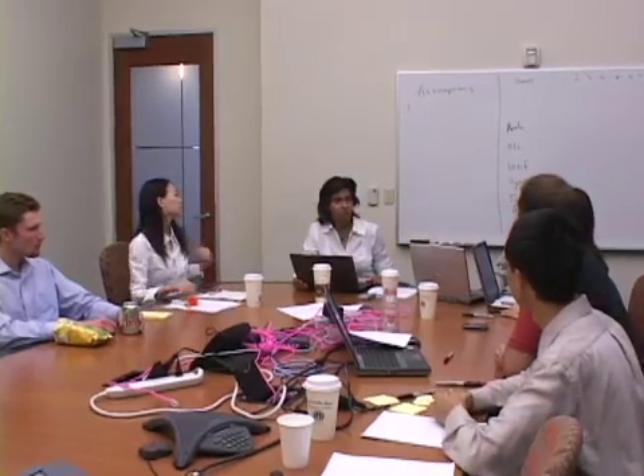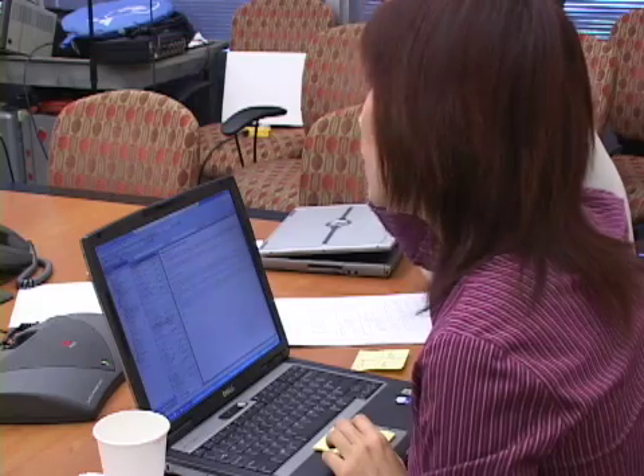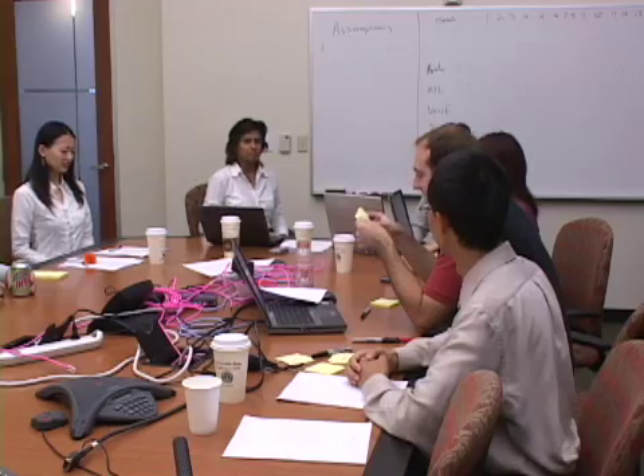Okay guys, we're here to work out the schedule for the T-1000 project. After we do this schedule, I'm going to present it as part of the project proposal to the exec staff meeting later this week. Rather than have a schedule dictated to us, I'd like to come up with a real bottoms-up schedule that we can all agree on, and then I'll take that to the executive staff. So let's get started — I've already prepared a little bit for my part.